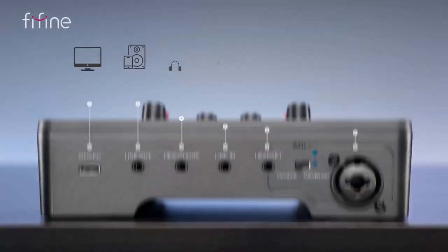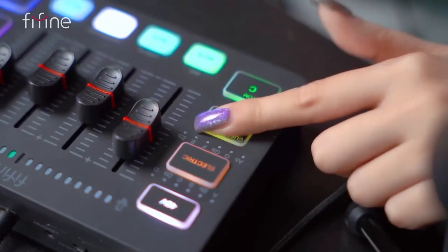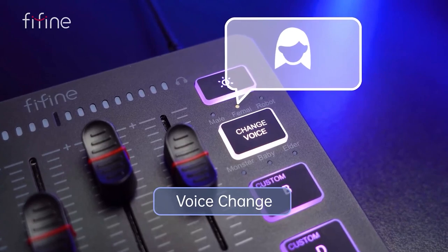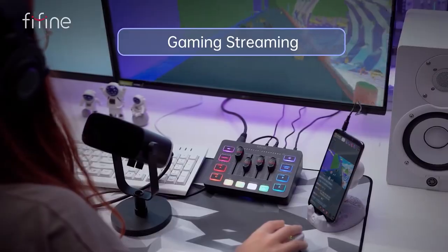It has five optional RGB light modes, so you can customize the look of your mixer to match your setup. And with customized buttons, you can assign them to different functions. Finally, it has voice change and auto-tune features, so you can experiment with your voice and create different sounds.